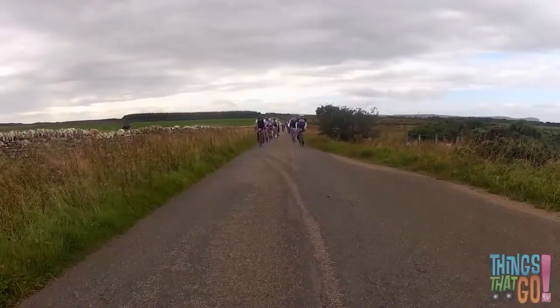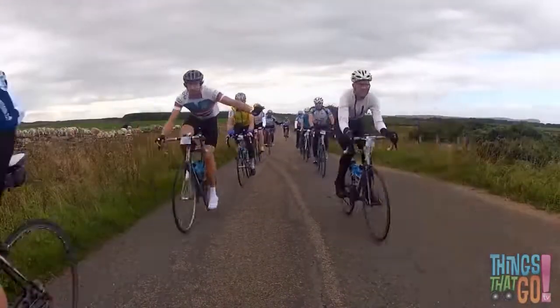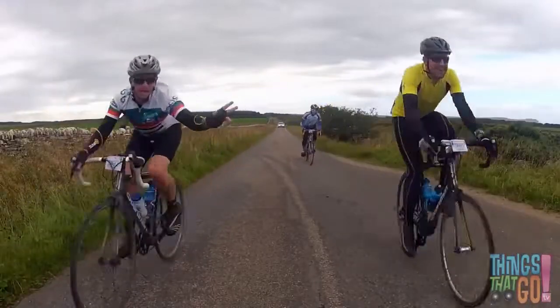Here they come. Whoosh! As they fly past on each side. Hurry up, Willie, they're getting away!